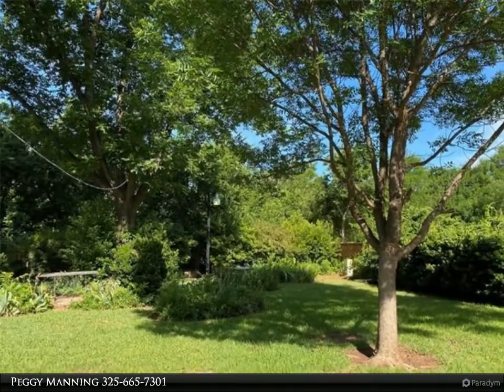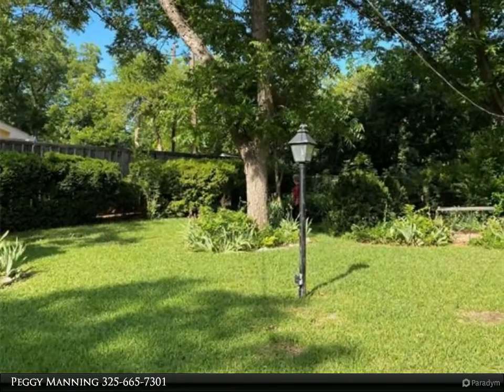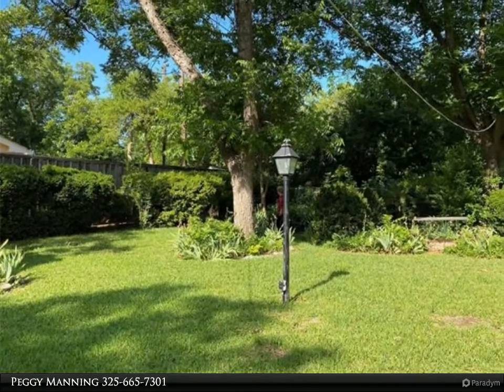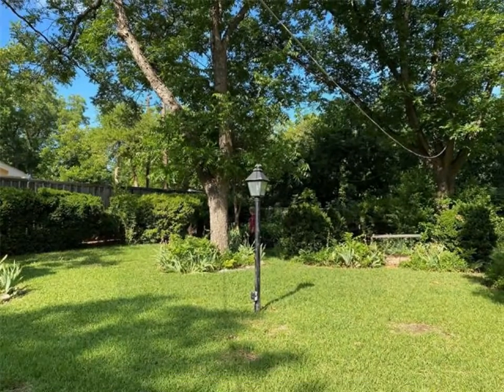Updated kitchen and bath, hardwood floors and tile, cozy fireplace — you don't want to miss this! Call today for more information and review the details below.